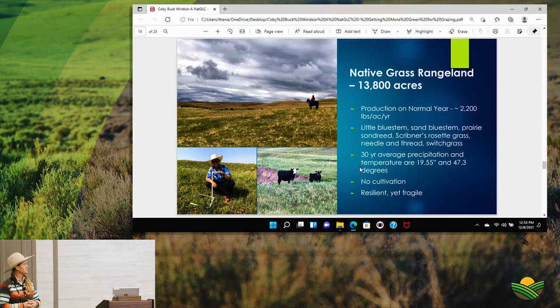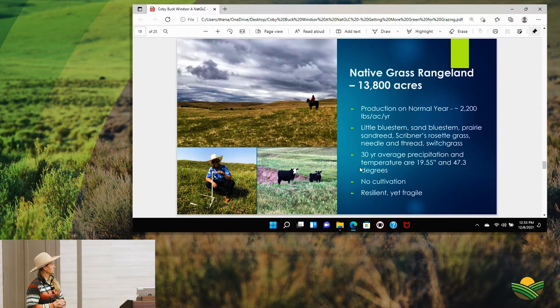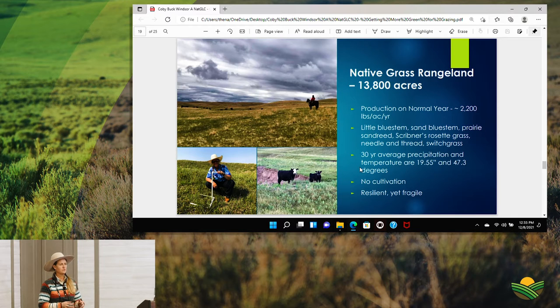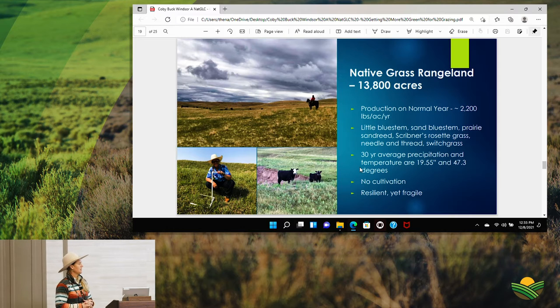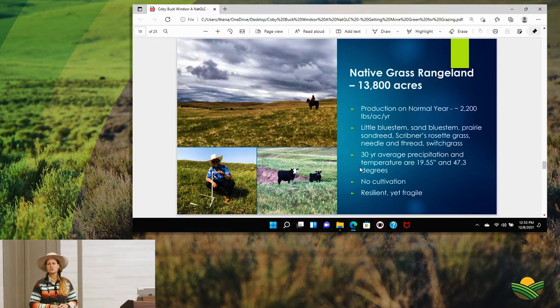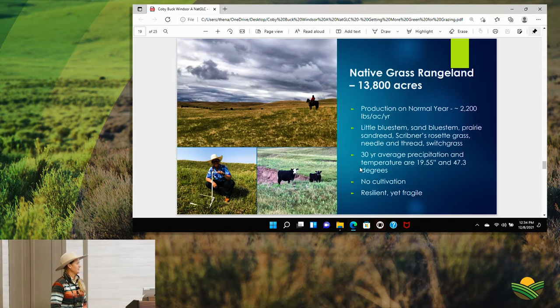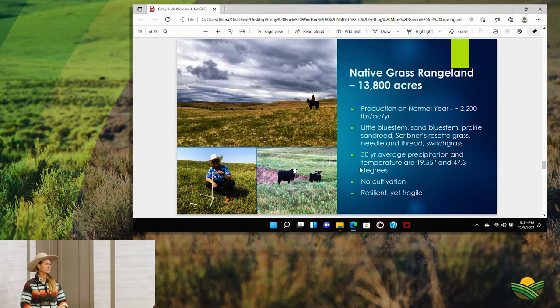Our production on a normal year is about 2,200 pounds of forage per acre on native ground, with little bluestem, sand bluestem, prairie sand reed, Scribner's rosette grass, needle and thread, and switchgrass, along with some forbs mixed in. This is very resilient. We currently have somebody doing a study looking at our cool and warm season grasses and tying that to what our soils are able to support. Our 30-year average precipitation is close to 20 inches a year, at an average temperature of 47.3 degrees. The average wind speed is usually 11 miles an hour for the whole year.